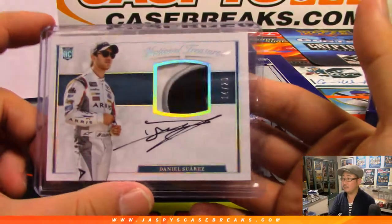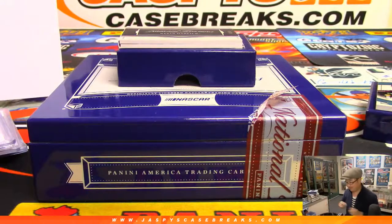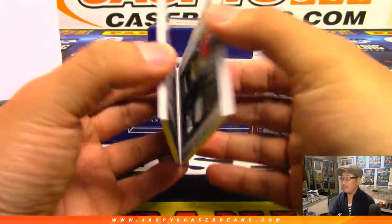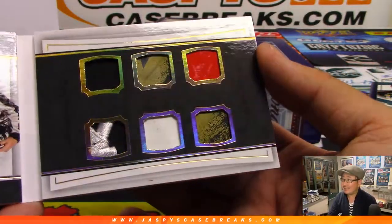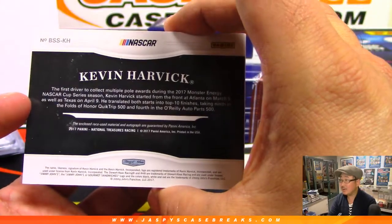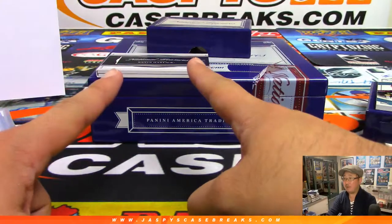Nice on-card autograph. And the last one of the book — Kevin Harvick to 10. Boom. Nice Kevin Harvick autograph. And six relics right here — looks like a piece of, like the glossier ones, maybe some sheet metal, maybe a bit of the tire. That is awesome — all race-used material. Going to number two out of 10, that is Colton Carver. Nice Kevin Harvick book right there.